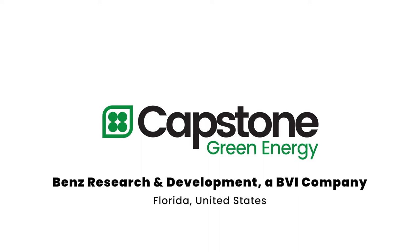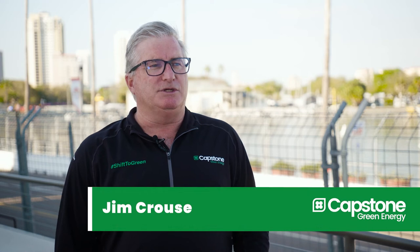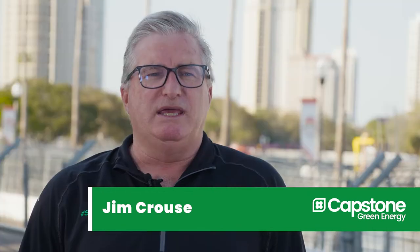Capstone Green Energy provides solutions to customers to reduce their energy consumption, provide renewables and resiliency.